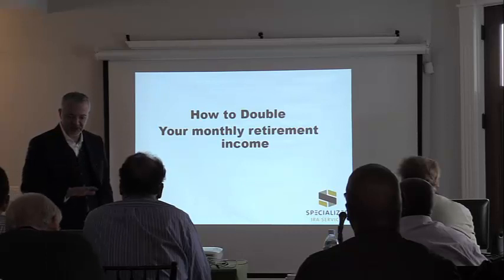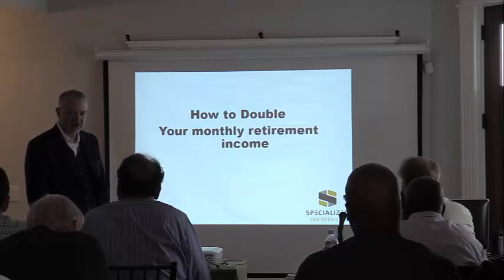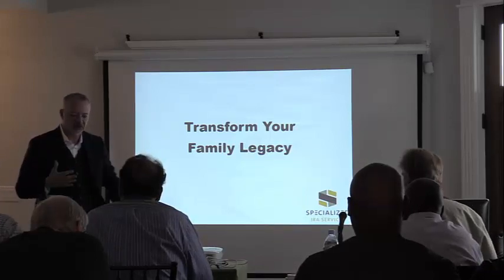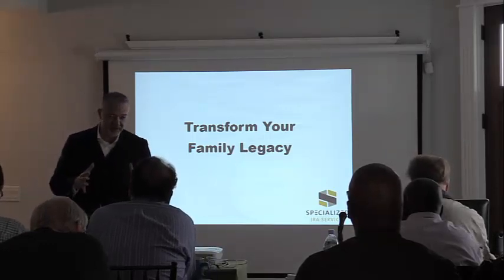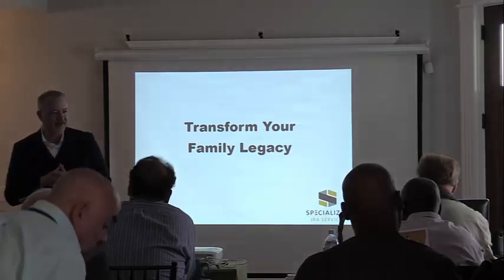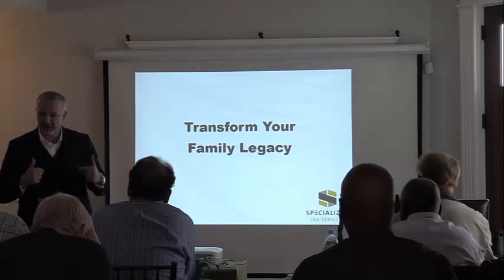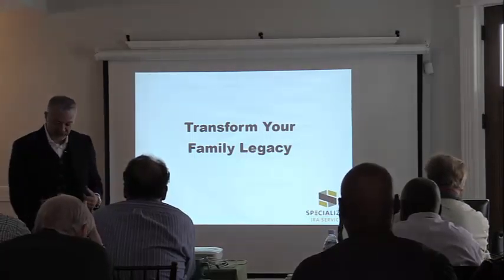I'll show you how to double your monthly retirement income if that's of interest. One of the things that gets me most excited is how to transform your family legacy. The real benefits of self-directing is that it can transform your current income as investors and also the bigger picture — our complete family legacy. People will accomplish things with these strategies they never thought were possible. I'm guessing you're sitting in this room for the people who aren't in the room — the people most important to you.